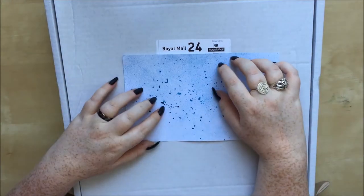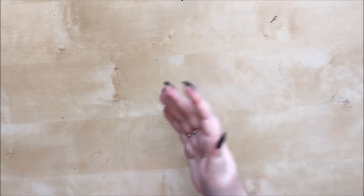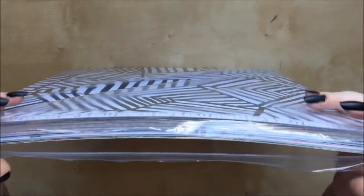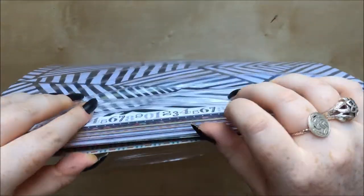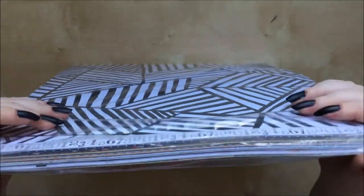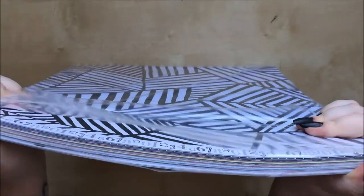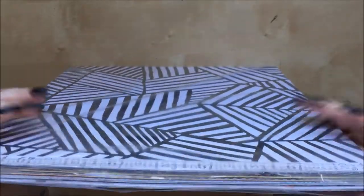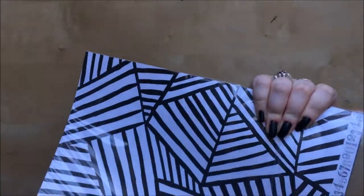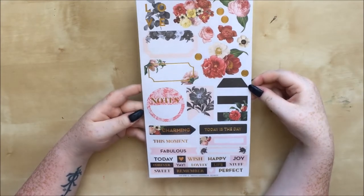Anyway, enough chitter chatter, let's get into this box. A good 60 to 70 percent of what was on sale was papers, which is part of why this video might be quite long — we've got nearly an inch of papers to get through. I'll show you the other items first and then go through this absolute wedge of papers.